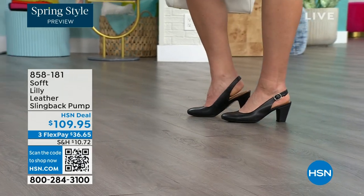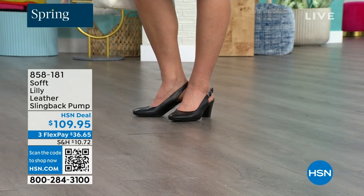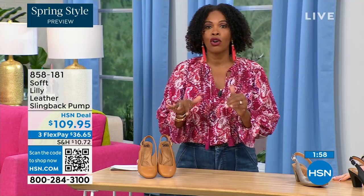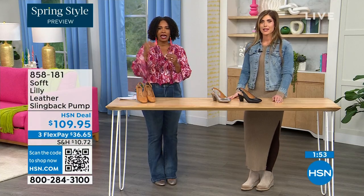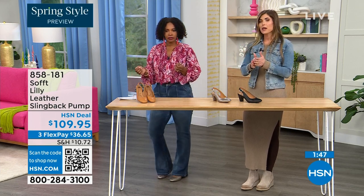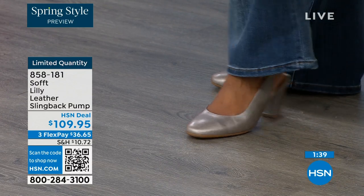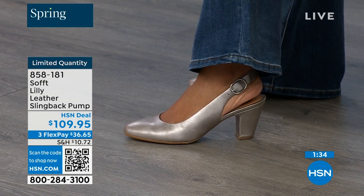Size 6 across the board in all three colors is getting very limited — that size is going to be the first to go. If that's your size and you don't want to miss out, definitely pick it up. These are true to size — very true to size. I'm wearing size 9, my regular size. Sometimes in heels I have to go up, but not in these. We have half sizes up until size 10, and then after size 10 through 11 we just don't have the 10.5, but everything runs true to size.